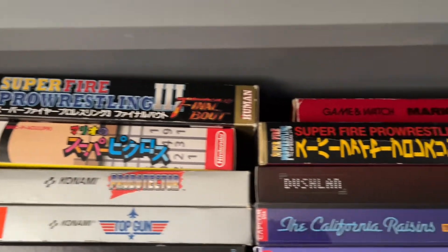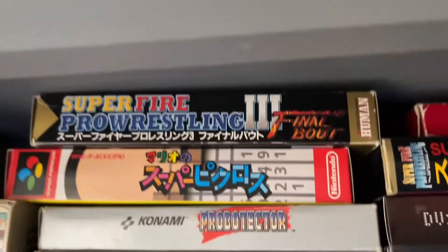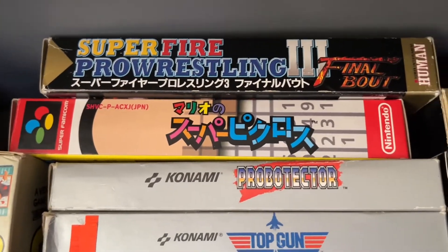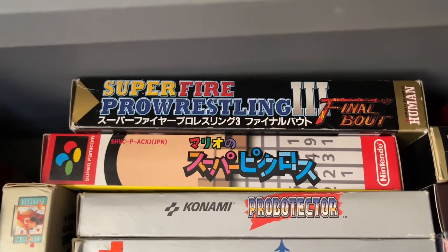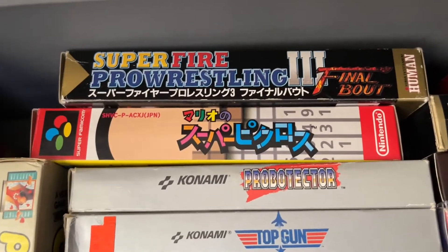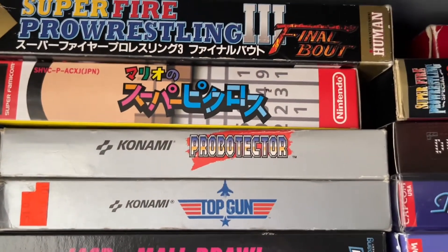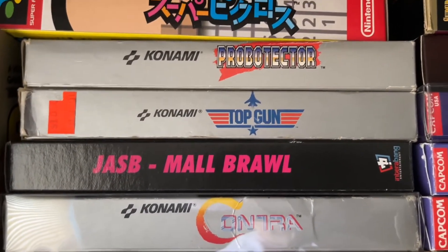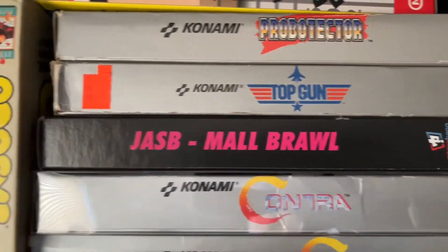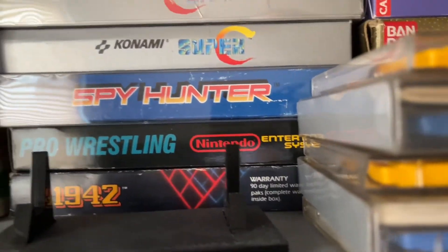Some boxed Super Famicom games that Anthony picked up while in Japan — from Super Potato. Let me bring these closer: Super Fire Pro Wrestling 3 Final Bout, Super Fire Pro Wrestling Special, and the Mario Cross game, which is actually available on the Nintendo Switch Super Nintendo collection in North America. Also some boxed games: Probotector — the European version of Contra — Top Gun, Jay and Silent Bob Mall Brawl, plus Contra, Super C, Spy Hunter, Pro Wrestling, and 1942.